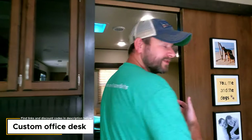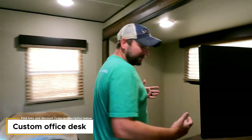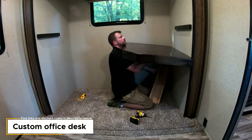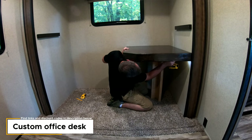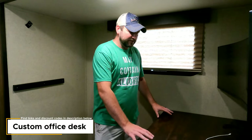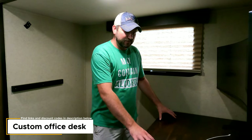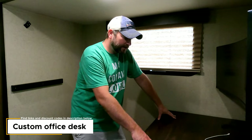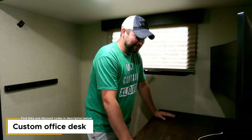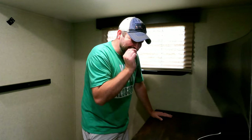One thing we did before we even started properly RVing was get a bunkhouse specifically so I could convert it into an office. I made a desk, took out the sofa, and replaced the bed up here with this desk setup. It's been my workspace for eight months. Whenever we go away I use this with an office chair. Love the desk, but I have some better ideas, so stick with us.